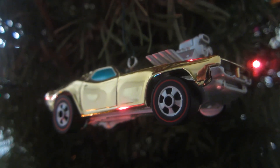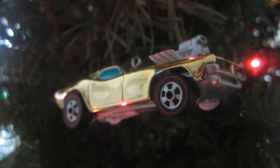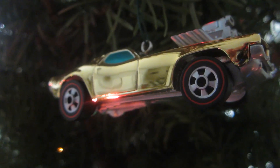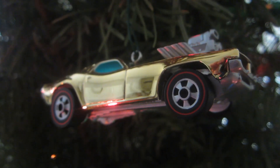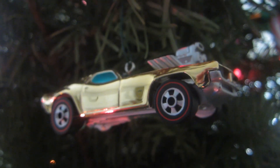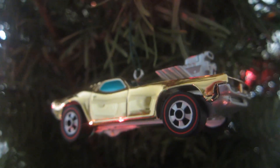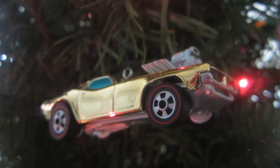Hello everyone, this is CEO100Able, and today, for the first time, I'd like to demonstrate a battery-operated Keepsake Christmas ornament manufactured by Hallmark. This one is the Hot Wheels Roger Dodger, released in 2007.